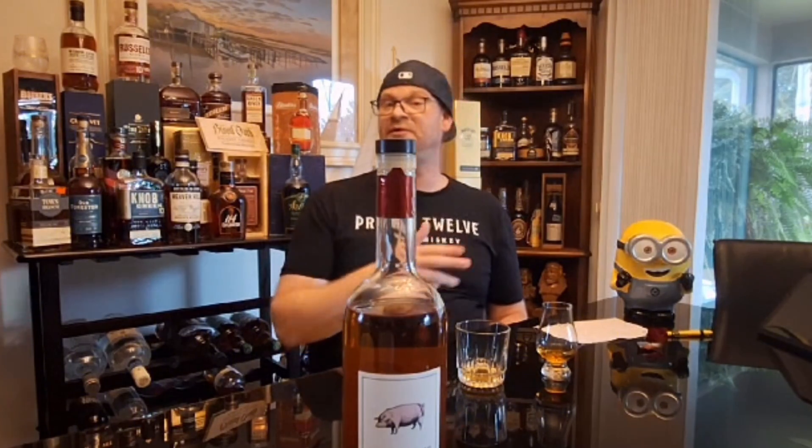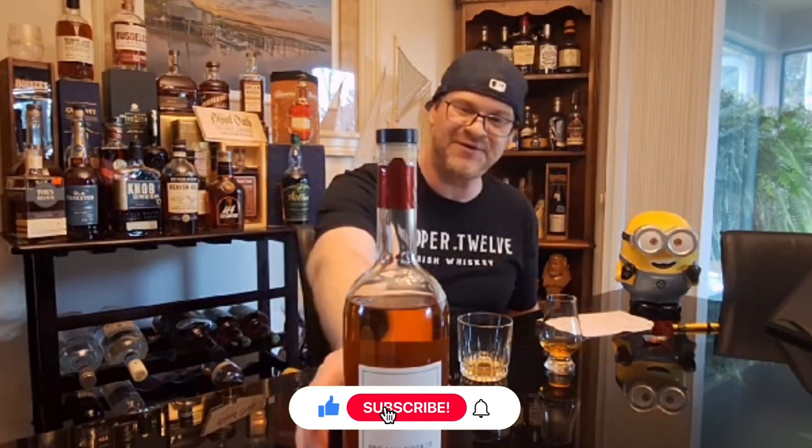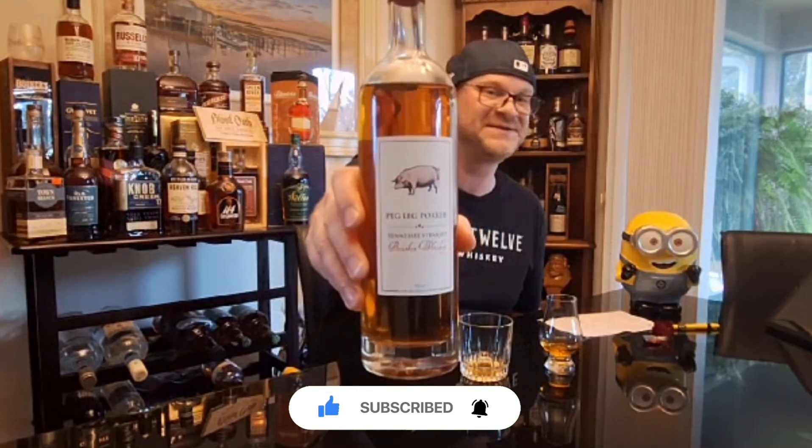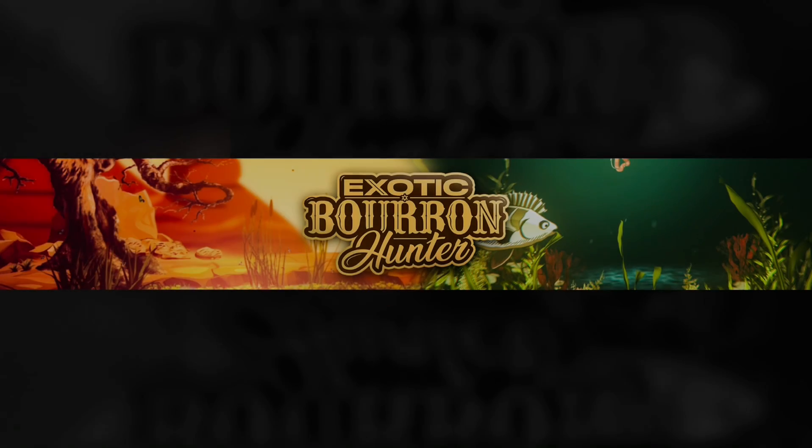I want to thank James over at ABC Liquors in Claremont for turning me on to this — he specifically pointed this bottle out to me before it even hit the shelf. James, thank you — you're an amazing person. The team at ABC Liquors is phenomenal: extremely knowledgeable on the products they sell and always ready to help. Thanks for tuning in to the Exotic Bourbon Hunter. Go score yourself some Peg Leg bourbon — you will not be disappointed. We'll see you next time!